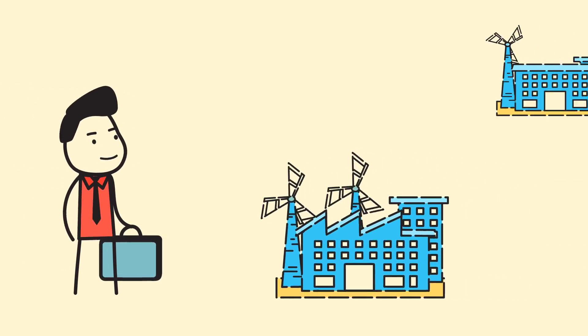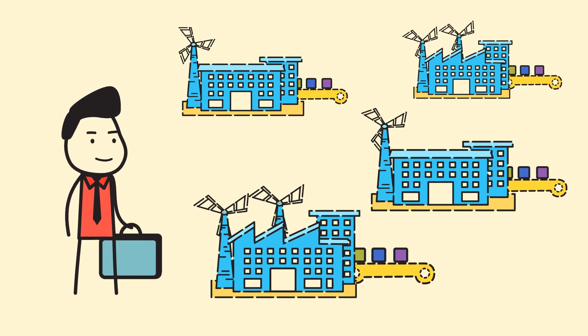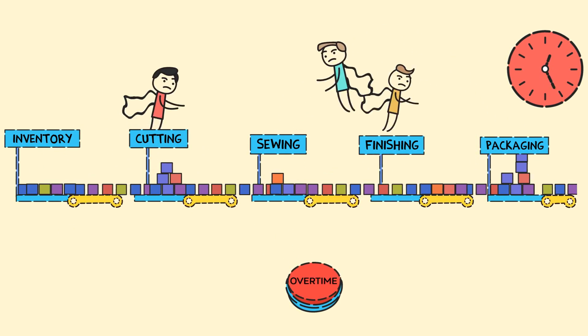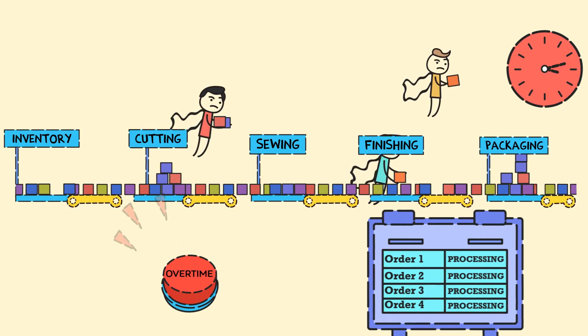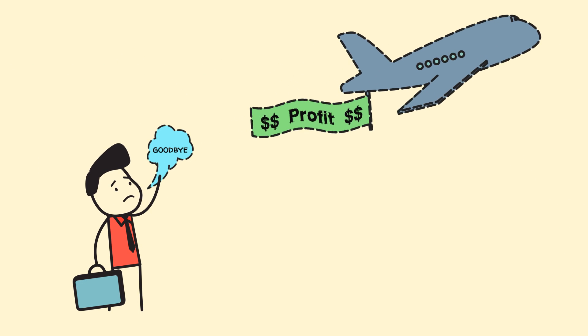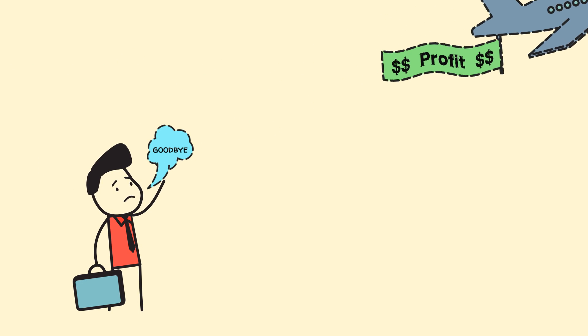Do you run a garment factory or a group of factories producing multiple orders? Do your superhero production managers work in panic to save the day from late shipments, yet often fail? Do you lose out on profit due to overtime and last-moment air shipments?